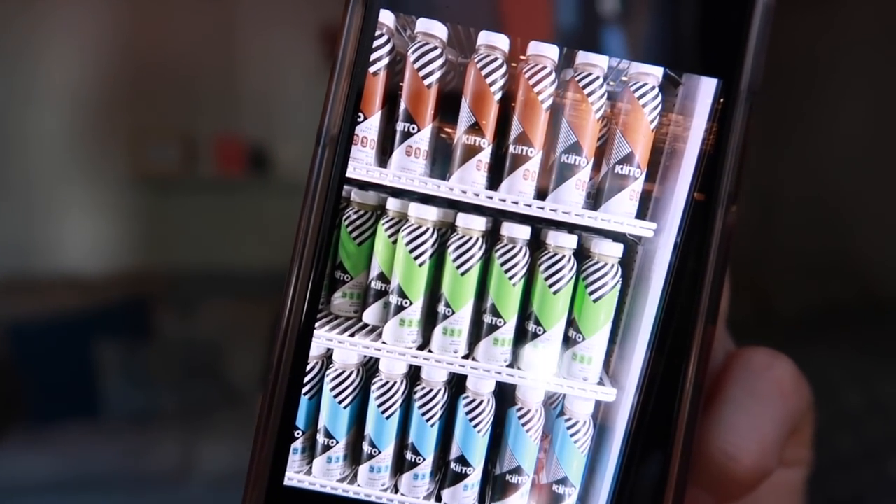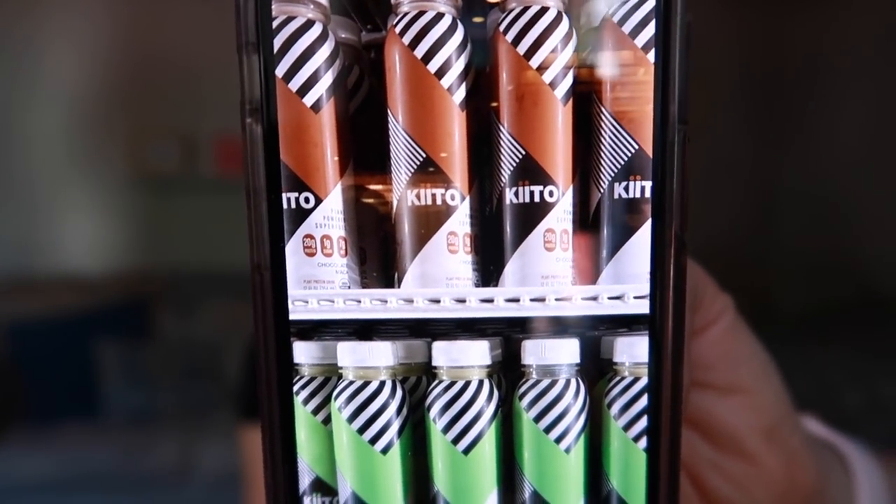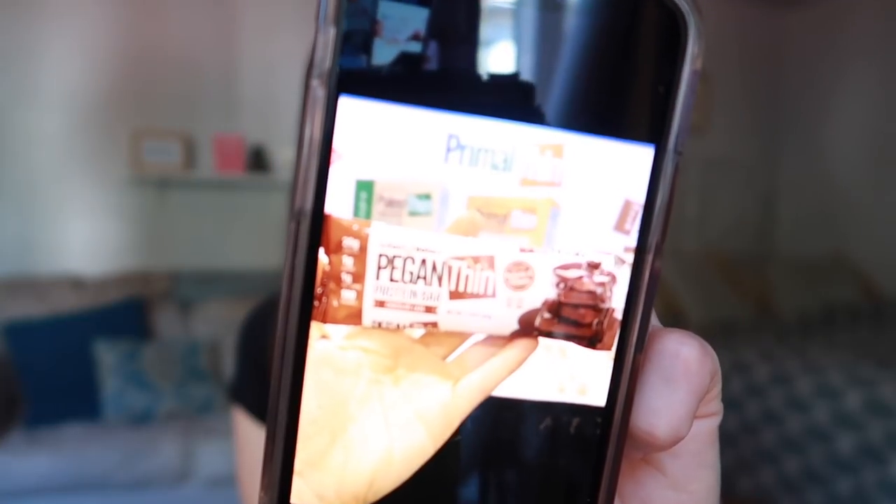This is a line of beverages from a brand called Kito — K-I-I-T-O. They reminded me a lot of Rebel — R-E-B-B-L — whose drinks I've been super into for a long time because of their phenomenal taste and texture, but they're high in sugar and carbohydrates. Kito was like the answer to that. They have a vanilla, a matcha, and a chocolate maca, which is very Rebel-like. I really enjoyed these.